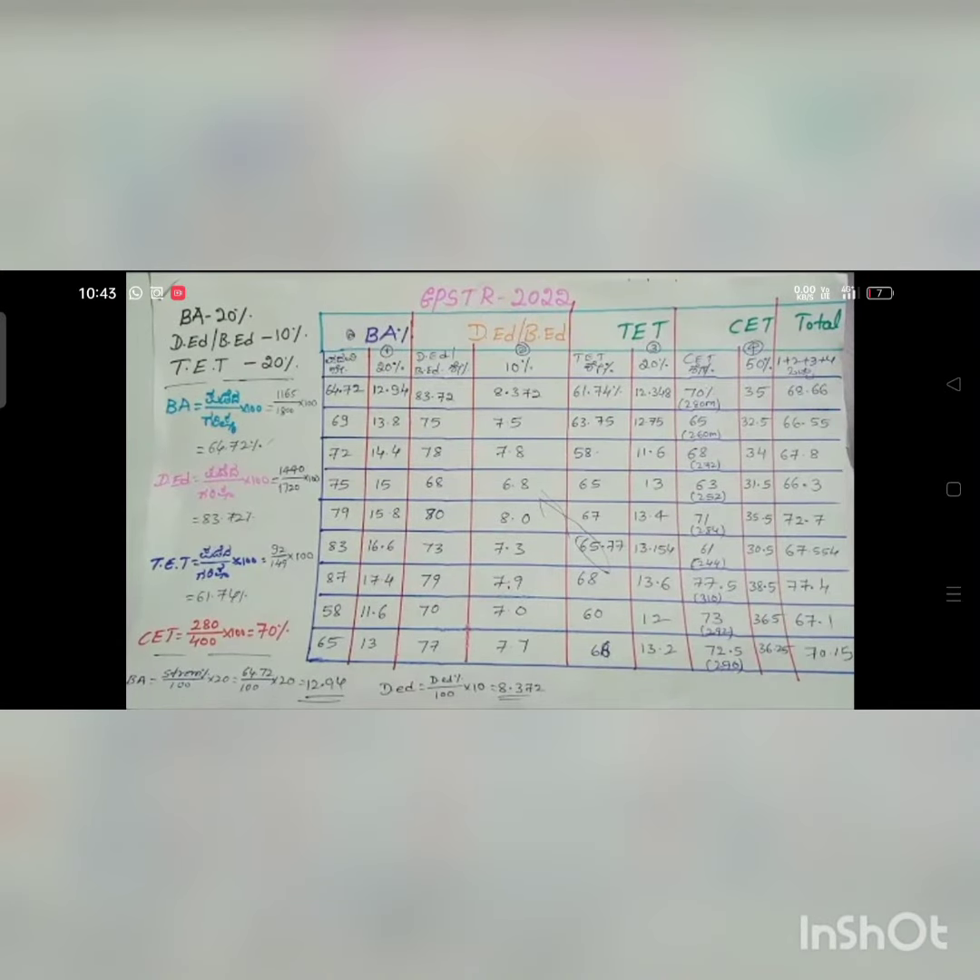This is a screenshot — very important — showing the new degree marks, CET percentage, and overall calculation. This is how the final weightage calculation is done.